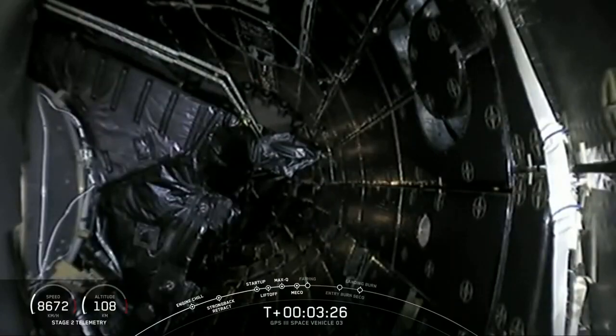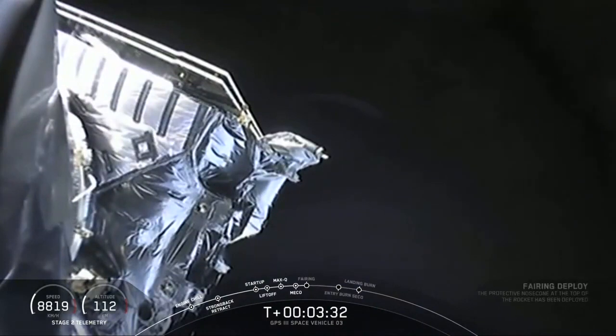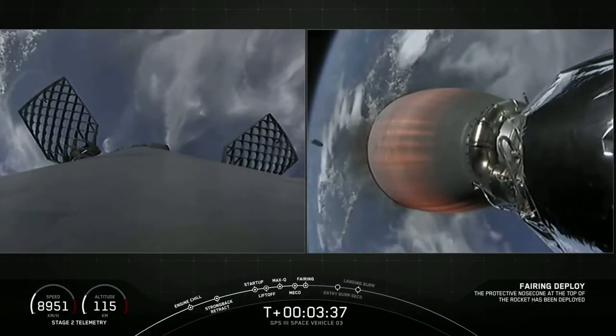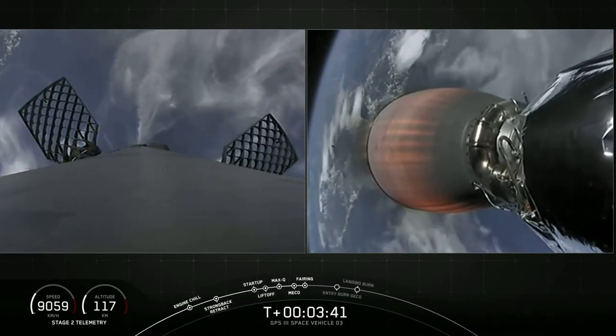Waiting to see the camera switch forward. Fairing separation confirmed. We've got fairing separation — the two halves of the Falcon 9 fairing separating. The pneumatic system unlatching the locks that hold it together, and then the pneumatic pusher separating the two halves.